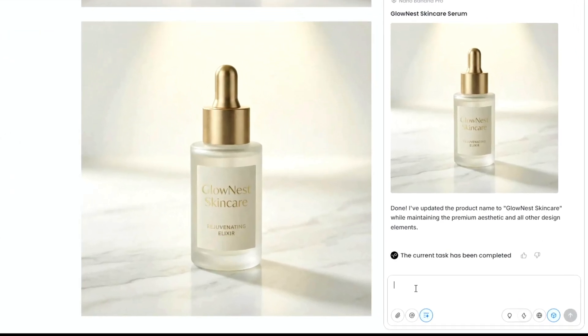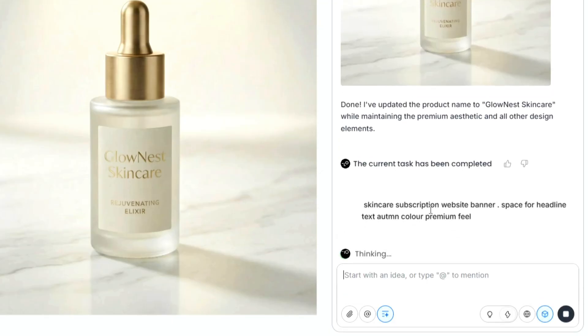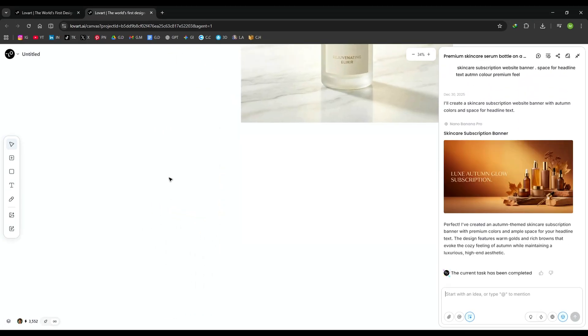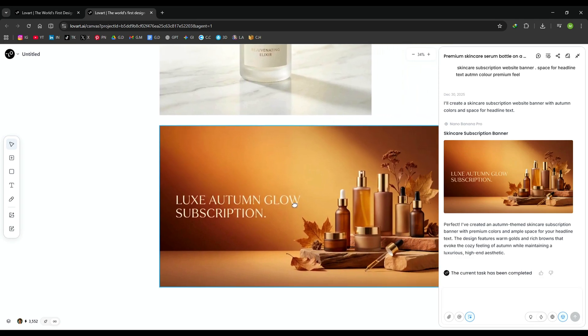Next, I ask Love Art to create a skincare subscription website banner with space for headline text, an autumn color palette, and a premium luxury feel. In just a few seconds, the banner is ready. It looks clean, conversion-focused, and perfectly aligned with the skincare brand aesthetic.